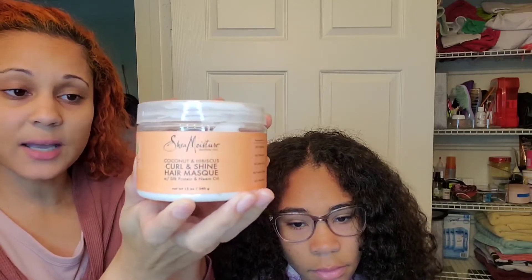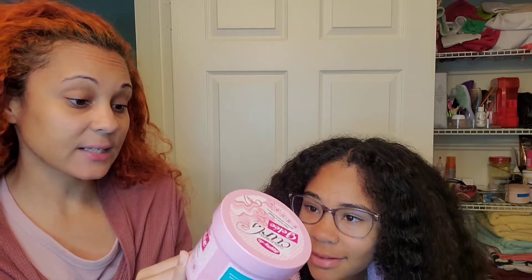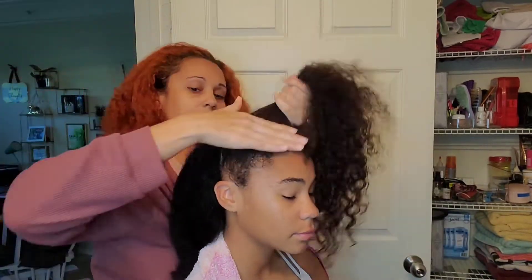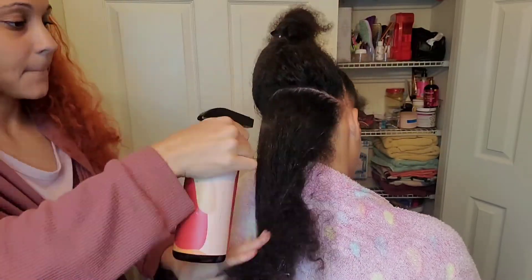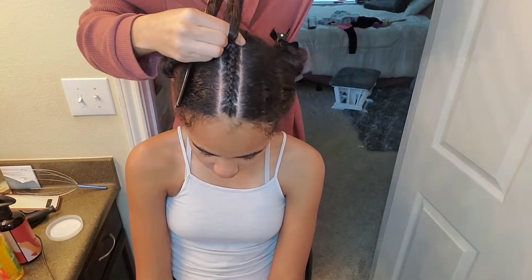I'm going to have Shania use the Shea Moisture Coconut and Hibiscus Curl and Shine Hair Mask — I typically use the smoothie but I'm running low on products. This doesn't have to be rinsed out, so I'll apply it to her hair, then add the Dippity-Doo Girls with Curls jelly for extra hold. Something I'm teaching Shania is that moisture starts with wash day — her curl type requires deep hydration to reduce breakage. Pre-pooing also protects curls, improves manageability, and if hair is extremely dry like hers can get, it will definitely ease the process.